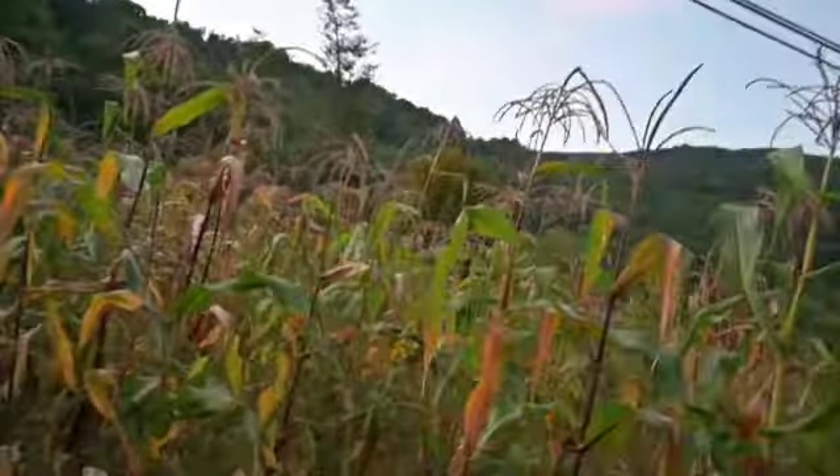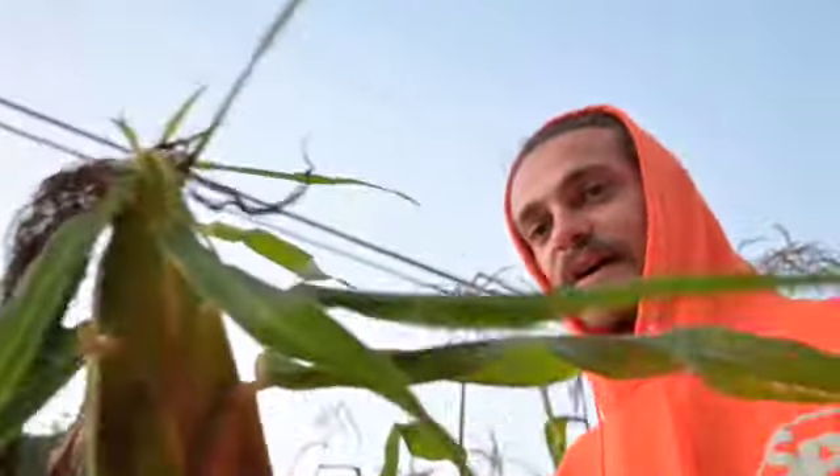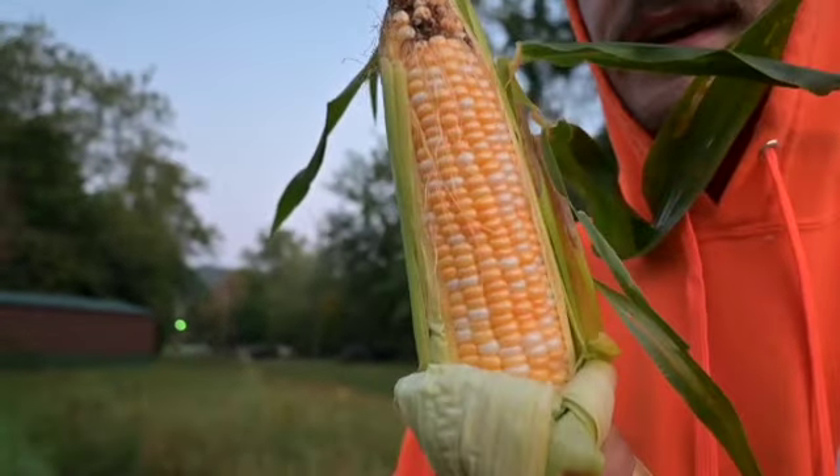Hey guys, we're back out here, it's September the 22nd. We're out here in the cornfield as you can see, it's all about done. We got a few good size ears still in here. This one's looking pretty good to me, I'm very pleased with it. I mean, it don't get too much better than that, and there ain't been a piece of spray on any of this corn over here.